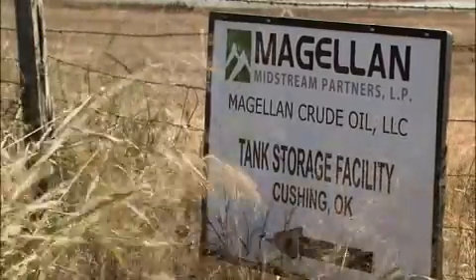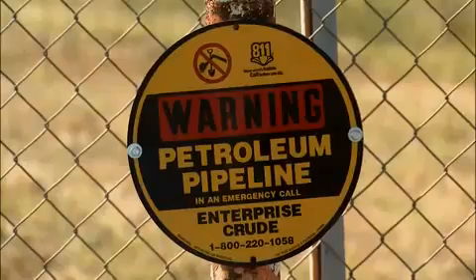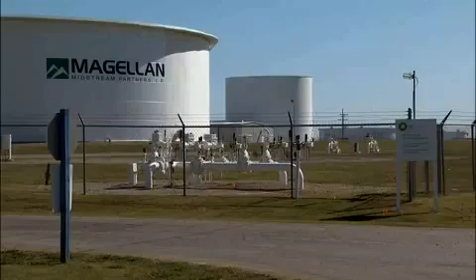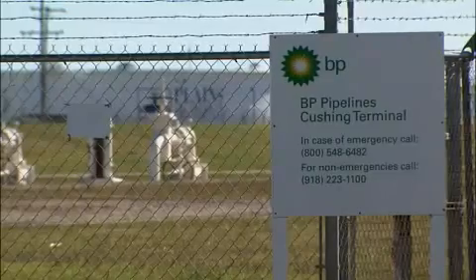Cushing is a vital hub in the distribution network. Millions of barrels of crude travel in and out of Cushing's vast tank farms and pipelines. Some goes to refineries, some goes to storage. Almost every major oil company has some type of facilities in and around Cushing.